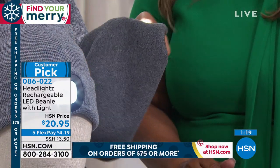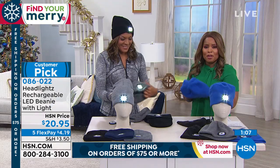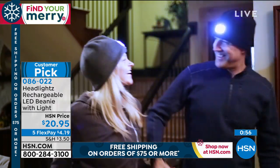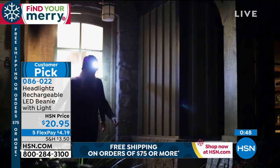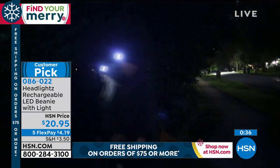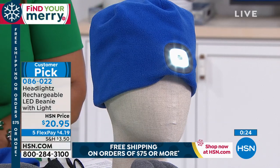For the fleece style, there's a little hole where you thread the light through — easy to do. To launder, take the light out, put the hat in the wash, wash it cold, and lay it flat to dry. This is the perfect practical gift. Last year we started in October and sold out by November — we haven't made it to December yet — so you've got to be about the business of ordering. It's on five flexible payments, so it's just $4.19 to get it home.